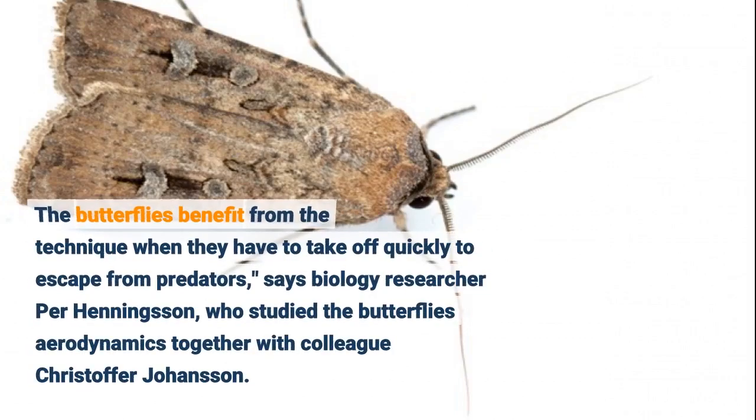The butterflies benefit from the technique when they have to take off quickly to escape from predators, says biology researcher Per Henningsen, who studied the butterflies' aerodynamics together with colleague Christopher Johansson.